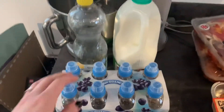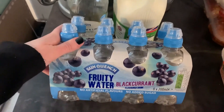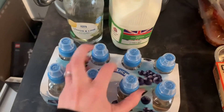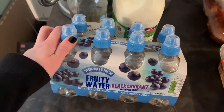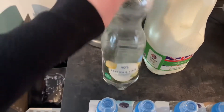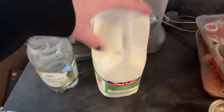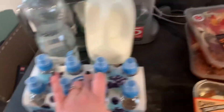Let me start with Aldi shopping. First up, my drinks. This is a staple in our house — if you watch my videos we get this every time: the fruity water, the Sun Quench blackcurrant flavor for Brody. He's not been drinking as much of these because he's back at school now, so this will probably last us a couple of weeks. And then just some fizzy lemon and lime water that we like to have. Brody sometimes has that as well. And of course the skimmed milk which we must get every time I go shopping.